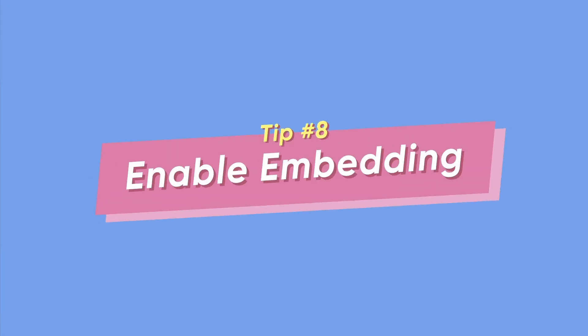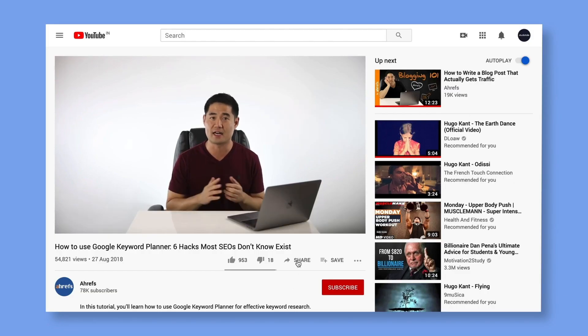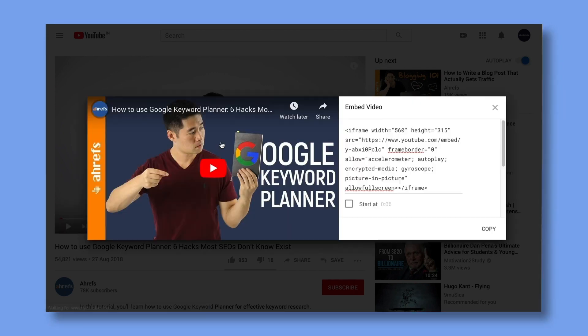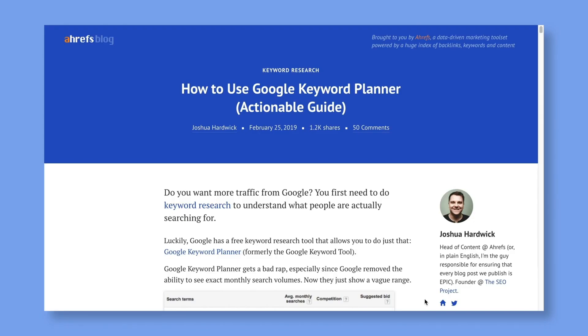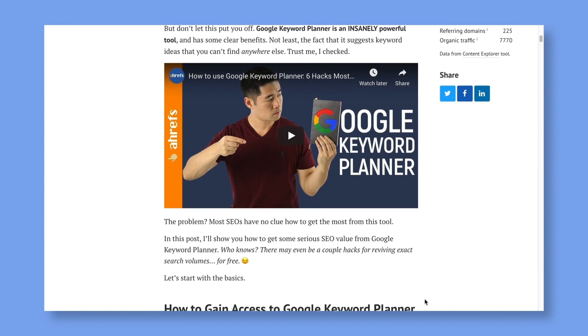Tip number eight: enable embedding. You need to increase your video shareability to make it easier for your viewers to get your content out to new audiences. One way to do that is to enable video embedding. This way, viewers who enjoyed your content can share it anywhere, giving your view count a massive boost. When you enable your video embedding, make sure you start the chain by embedding the video on your blog as well — YouTube gives preference to videos that draw external audiences.